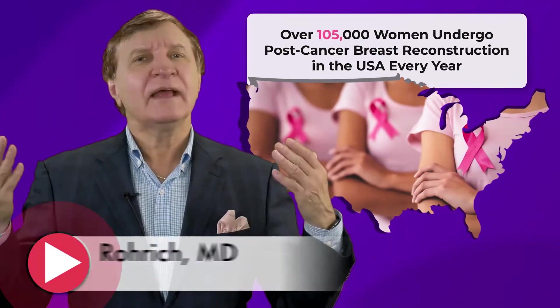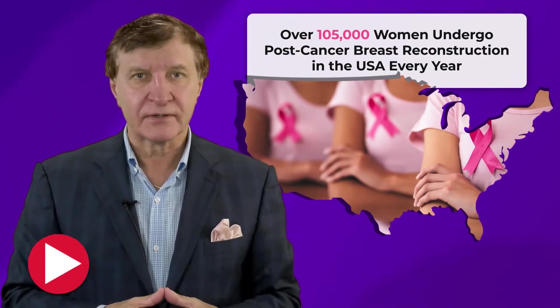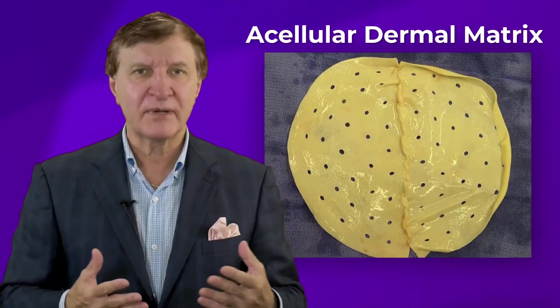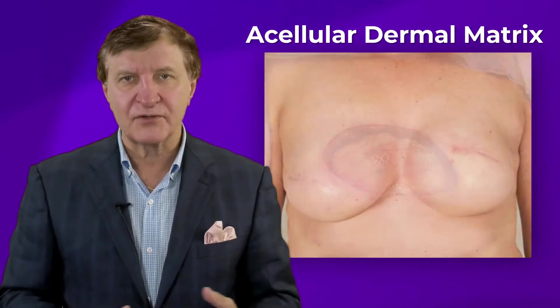Over 105,000 women undergo post-cancer breast reconstruction in the United States every year. A vast majority of these procedures use implants to reconstruct the breast. Plastic surgeons use biological scaffolding called Acellular Dermal Matrix, or ADM, to provide support for mastectomy skin flaps and to improve the overall aesthetic outcomes.